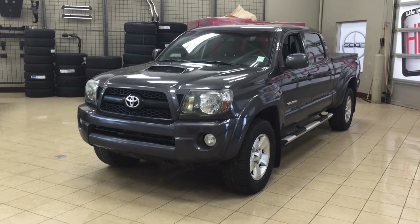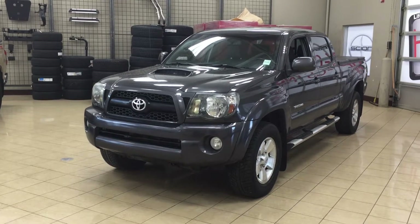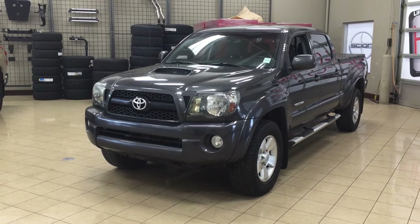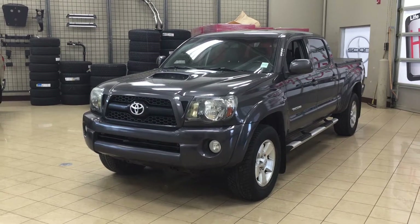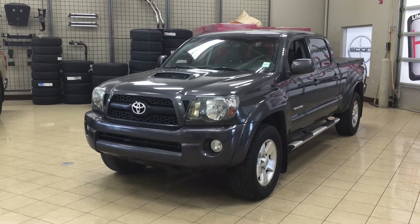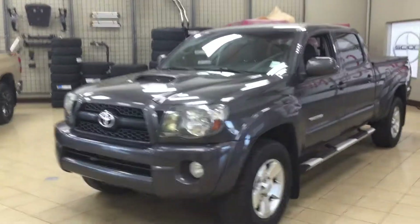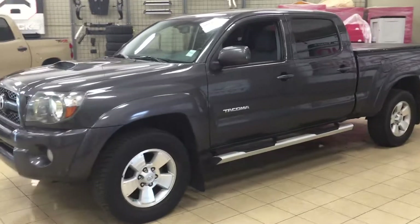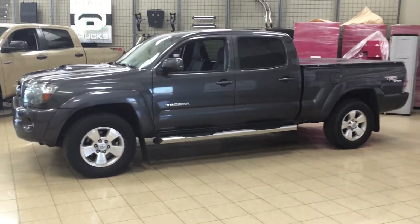Hello folks, welcome to Sherwood Park Toyota located at 31 Automall Road in Sherwood Park, Alberta, Canada. Today I'm going to be showing you this 2011 Toyota Tacoma TRD Sport. Now the most notable features on this TRD Sport is its hard tonneau cover, you also have your running boards and your backup camera. Now I'm going to go through a couple more features on the inside and outside of the vehicle just to get you better familiar with this 2011 Toyota Tacoma TRD Sport.